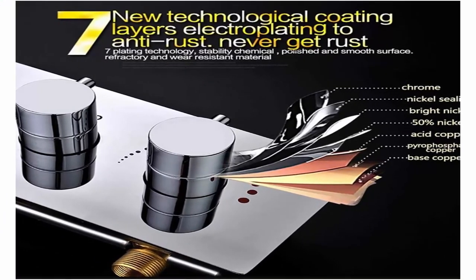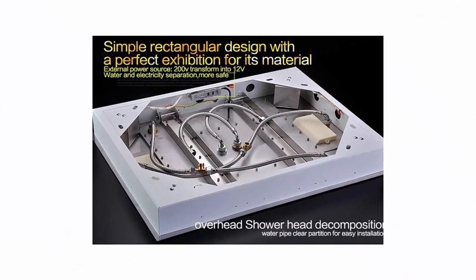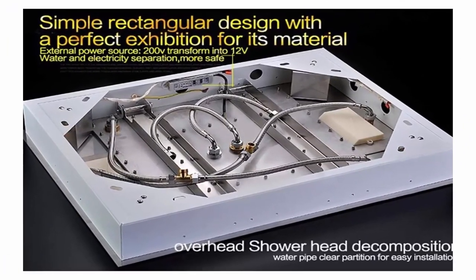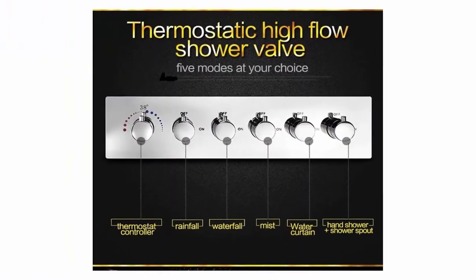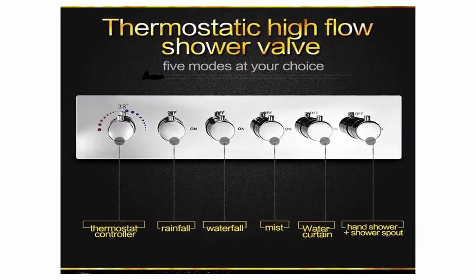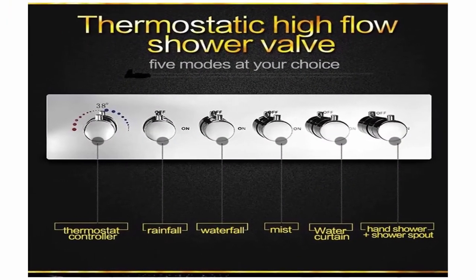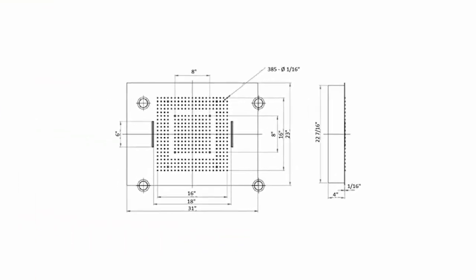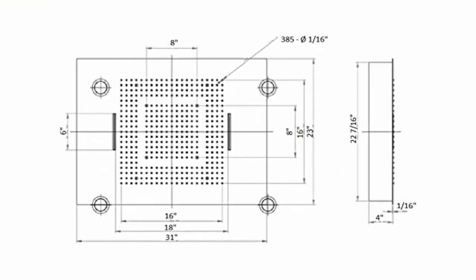Includes shower head plus thermostatic mixing valve plus handheld. Easy to install — installation instructions provided. Flush mount ceiling. Five-year full warranty for the system and one-year warranty for LED lights. All fittings are US standard. Top 10.